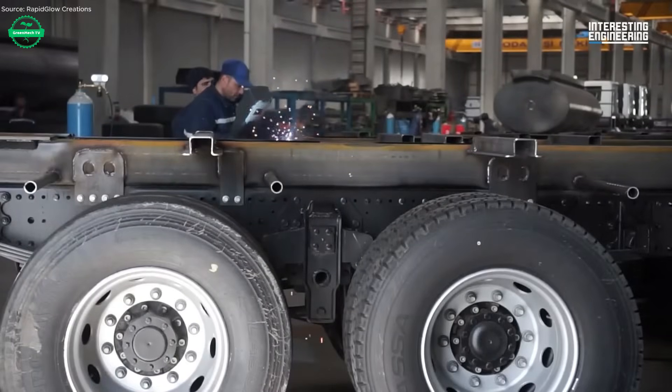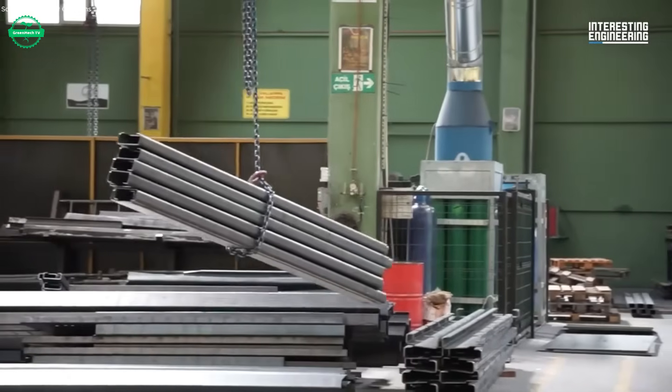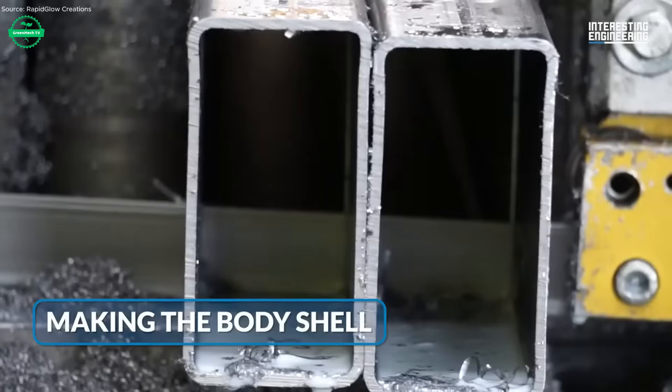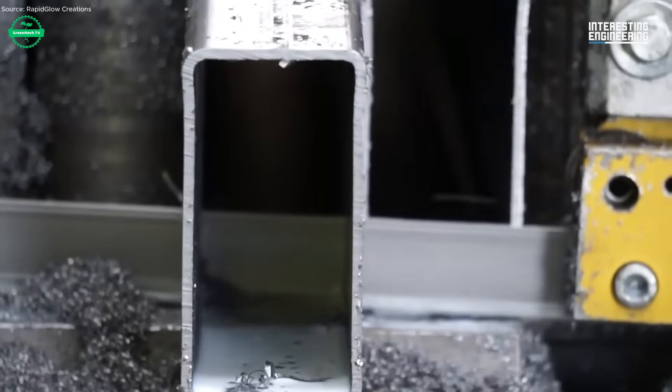Reinforcing beams are welded in. Lift arms and compactors begin to take shape — mechanisms that will later muscle bends, crush trash, and safely move everything into the container.